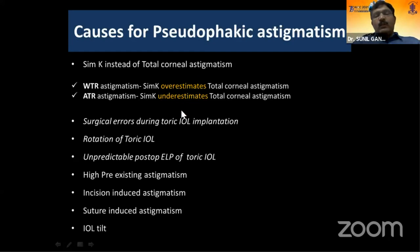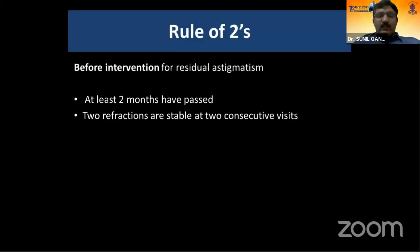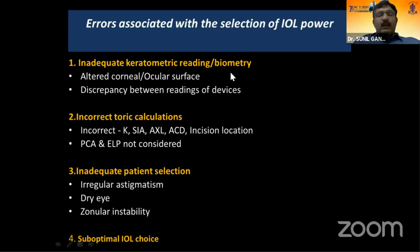Particularly in patients with against-the-rule astigmatism, causes for pseudophakic astigmatism include not considering total corneal astigmatism or topographic astigmatism — taking only Sim K. In with-the-rule astigmatism patients, Sim K overestimates total corneal astigmatism; in against-the-rule patients, Sim K underestimates it — so consider total corneal astigmatism rather than Sim K alone. Surgical errors during toric IOL implantation, IOL rotation, and effective lens position alteration also contribute. I follow the rule of two: refraction should be stable for two months before any intervention.